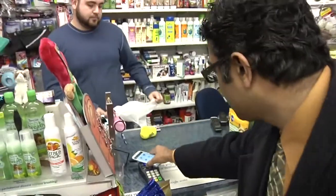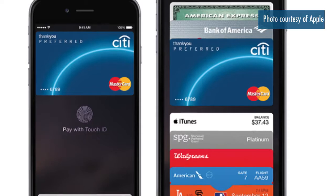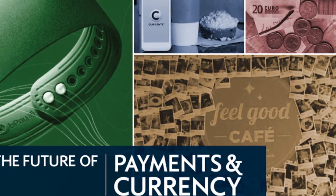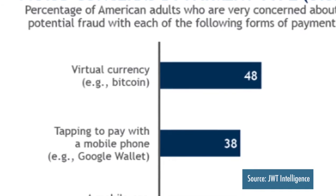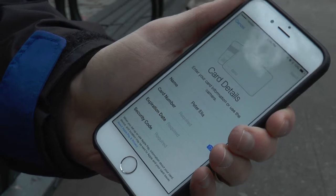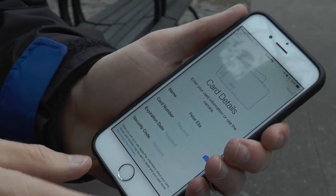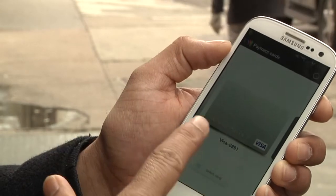While mobile payments are catching on, the technology is also raising questions about security and privacy. Forty percent of respondents surveyed by JWT Intelligence said they were very concerned about fraud when paying with a mobile phone. Apple Pay, Google Wallet, and PayPal all allow you to use your smartphone's camera to upload credit card information to the app.